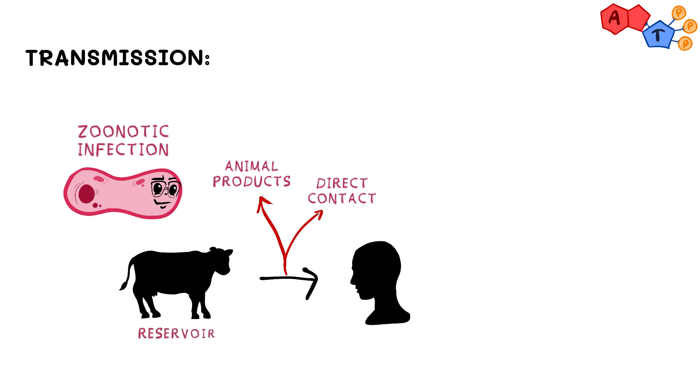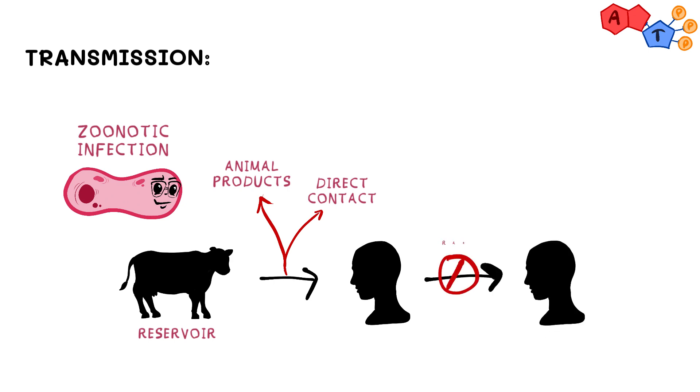Animals can serve as a reservoir, and different animals are known to carry different species of Brucella. Lastly, human-to-human transmission is considered extremely rare, so it doesn't really happen.